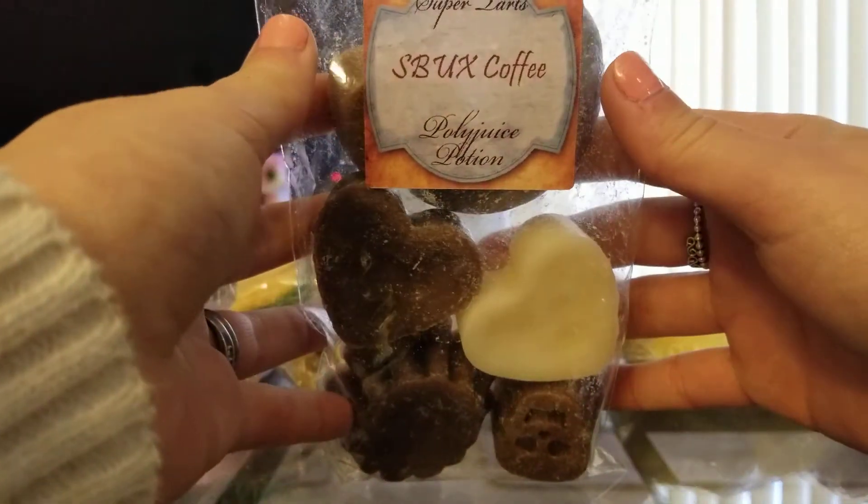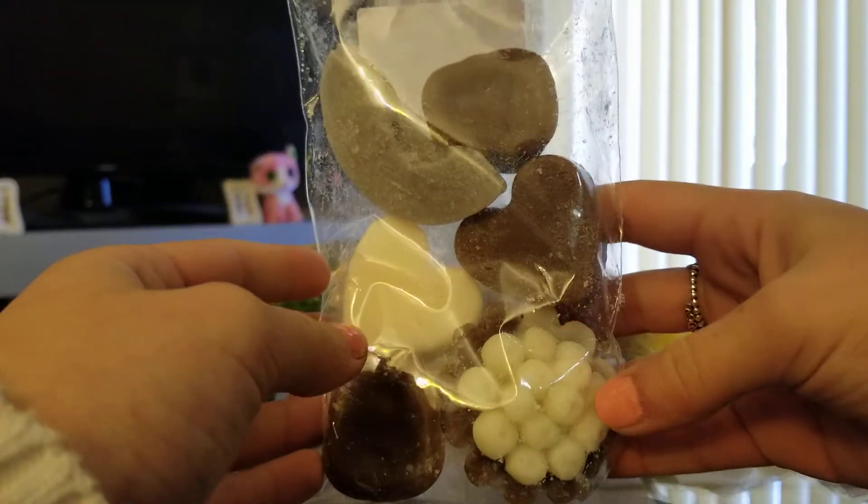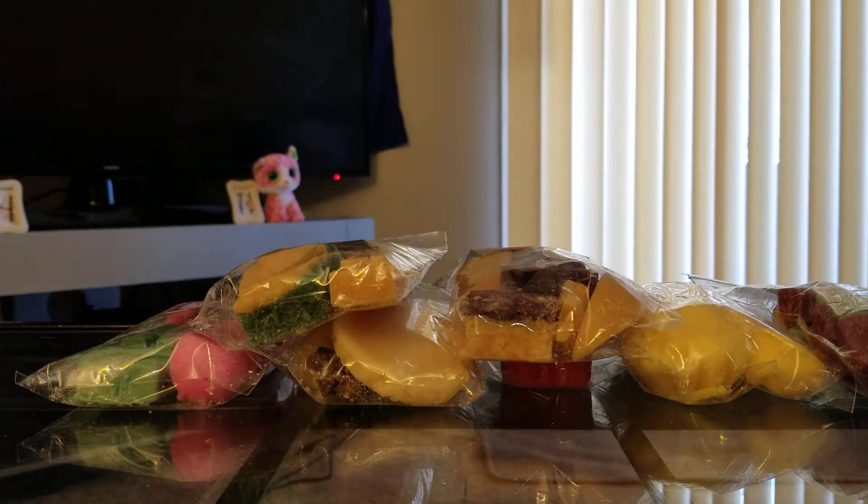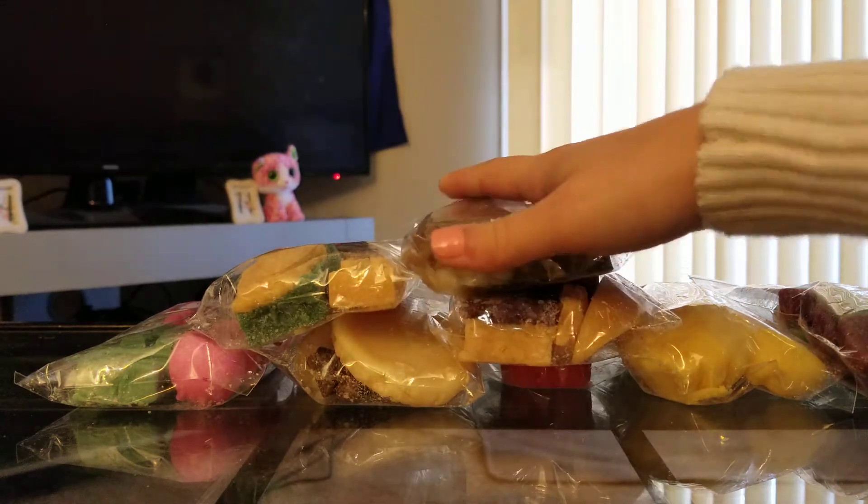Next one is Starbucks Coffee. I wanted to try this on its own — I have it mixed with a couple things in clamshells. But this one's a really good scent too. I wish it was a little bit stronger. To me it seems kind of weak for a coffee scent, but I can warm it up and see how it does. If anything, I can mix it with something else.